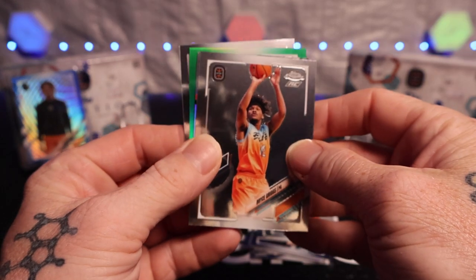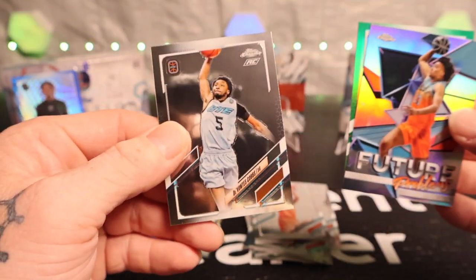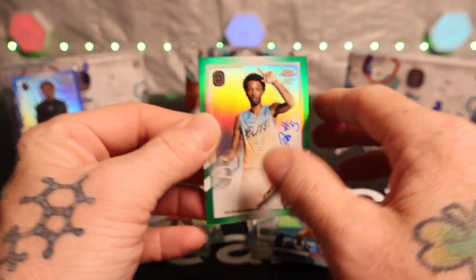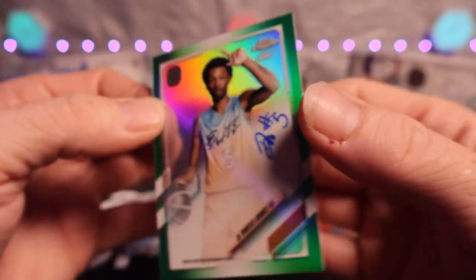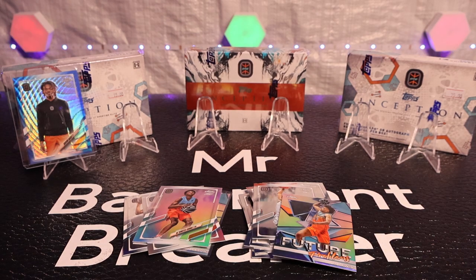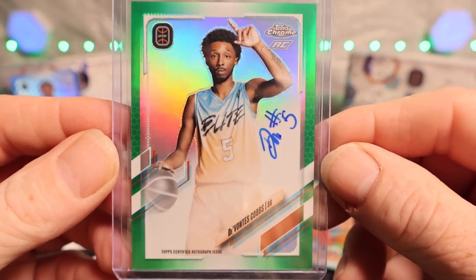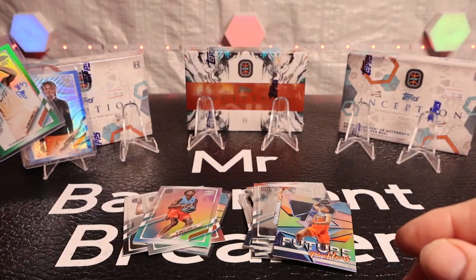Has anybody ever opened these Inception packs before? If you did let me know in the comments down below. We got Bryce - got a J. Lewis, back side with Davante Cobs. Green is - oh - an on-card auto! Numbered to 75! Oh my goodness, that's awesome! That would have been super nice if that were one of the Thompson boys too, but that is definitely on-card. That's my first on-card autograph ever! That is awesome, right guys? On-card auto - Topps Chrome - I don't know who that is but if you guys know, let me know in the comments.